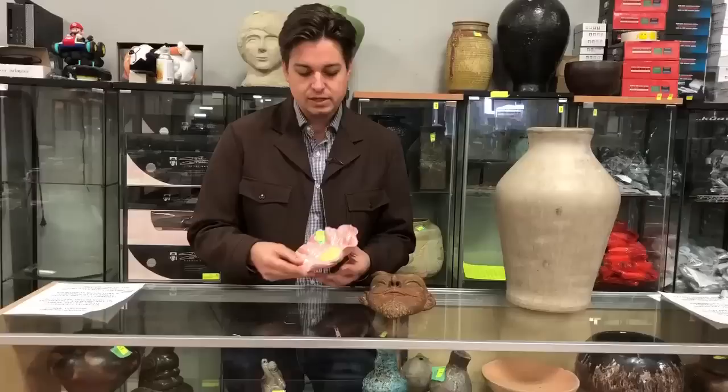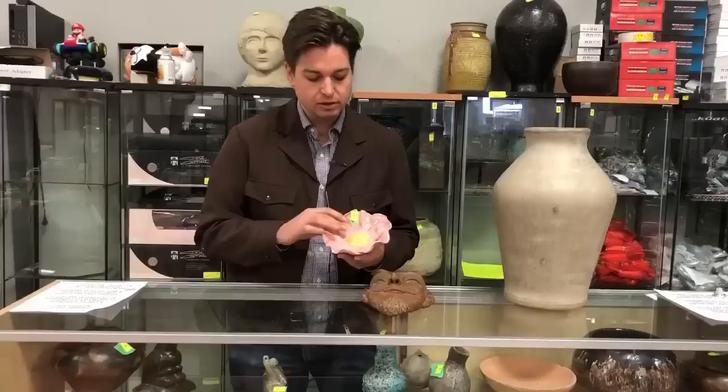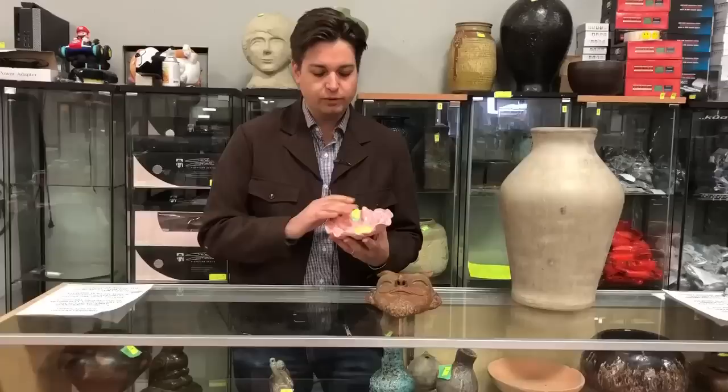This is a wild rose, the flower of Alberta where we live. She made three of these fully glazed for the centennial. We have all three here at auction, including one that was a prototype — it's unglazed. Finished in a nice pink glaze, dated 1967 centennial on the back and signed by Mary.